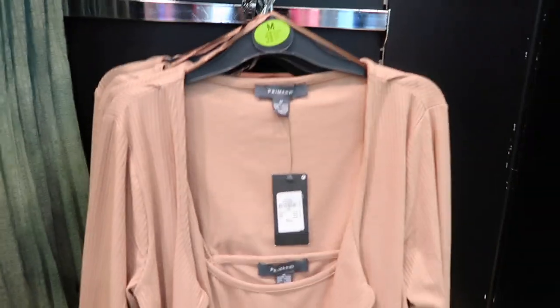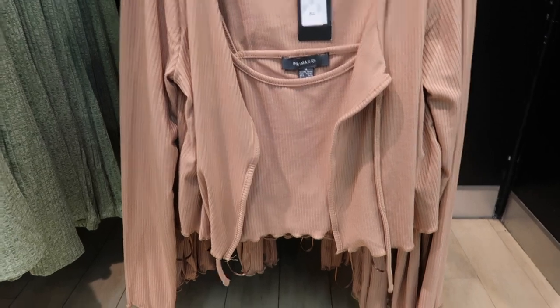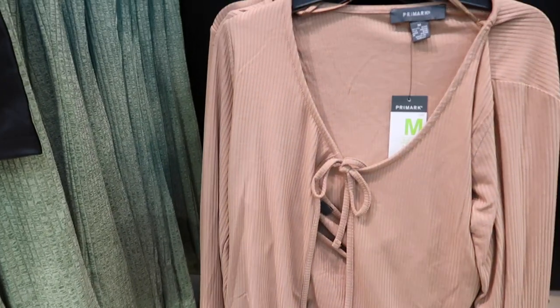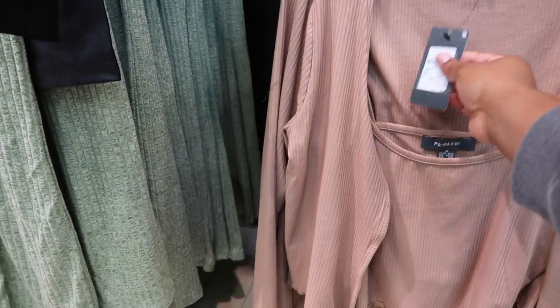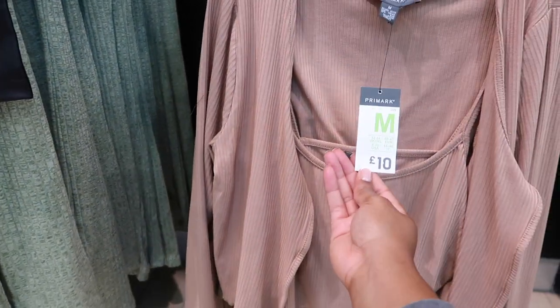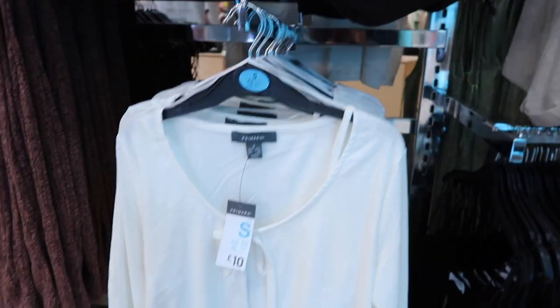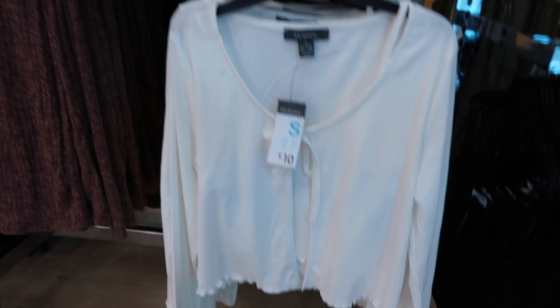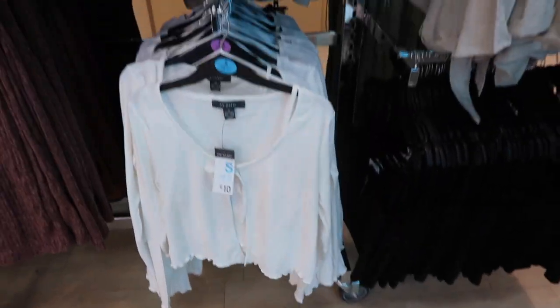Then they've got these cardigans that come as a set — so it's a little vest top and a cardigan. It looks a bit better on the hanger. I have this in blue, so now they've obviously got this tan colour and they've got it in white as well. This is £10 and you get both the cardigan and the little crop top inside. Really nice with jeans or something.